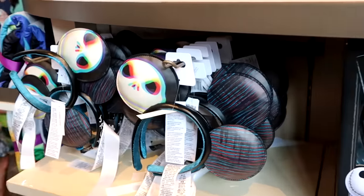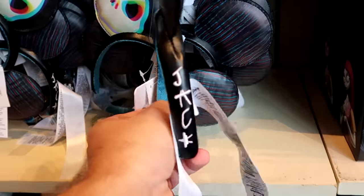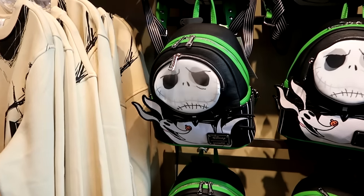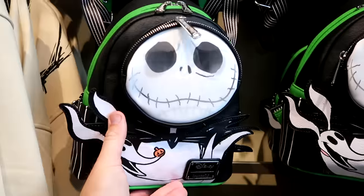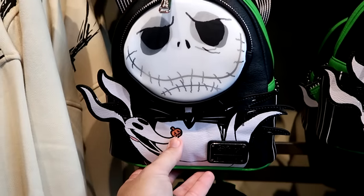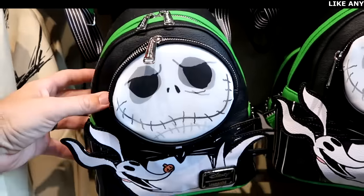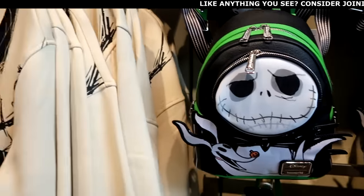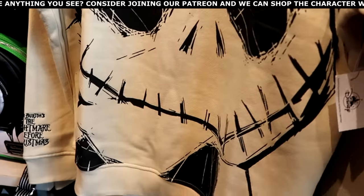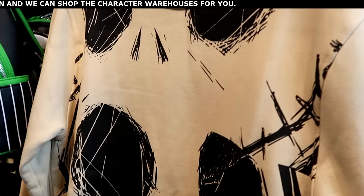They have a bunch of Nightmare Before Christmas merchandise. This is the simulated leather ears with Jack Skellington — it's embroidered Jack on the other side. They do still have the Disney Parks Loungefly bags with Jack Skellington — Jack is lenticular and his head there is the zipper compartment, with Zero right underneath with his little pumpkin nose. The quality is definitely there — $88, and I suspect these will go to the outlet very soon. Then there's a pullover sweatshirt with a huge graphic of Jack Skellington and Tim Burton's Nightmare Before Christmas embroidered on the sleeve. $49.99.